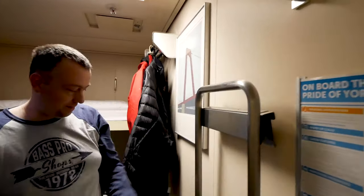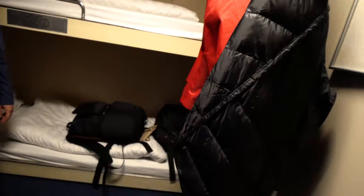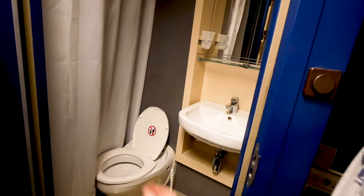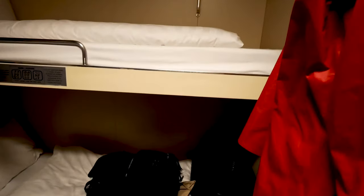This is our room — a super saver room. We've got two beds and a ladder so you can get up to your top bunk. We have our own bathroom with a shower. Pretty decent. No window, but perfect.